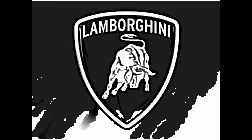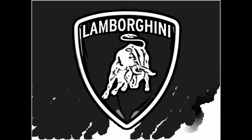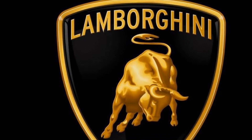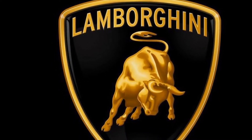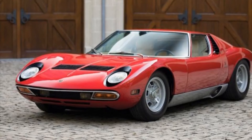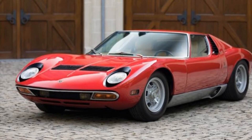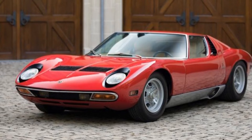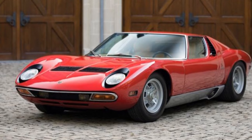We have to make a new car for the engine. We have a new car for Lamborghini. We have to make a car for Ferrari. We are in the first place in August. You can't even see the cars in the race car.